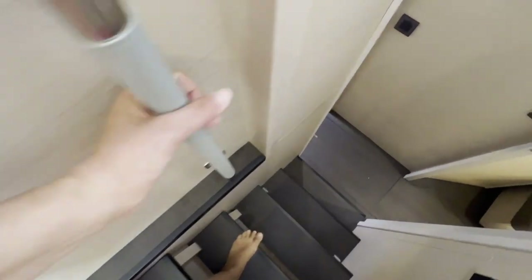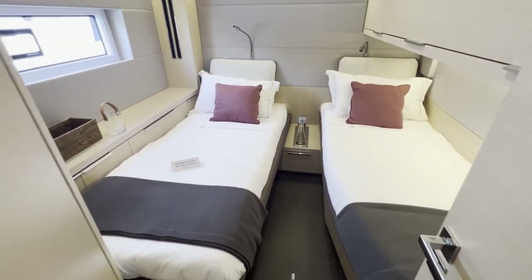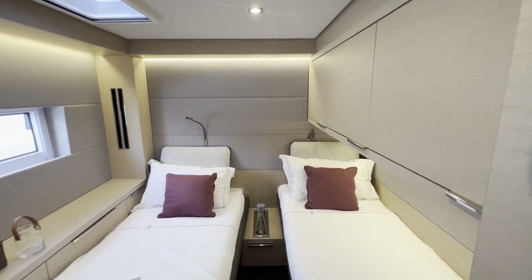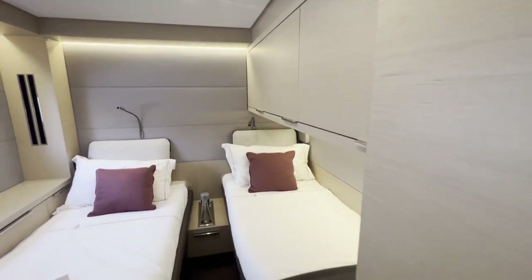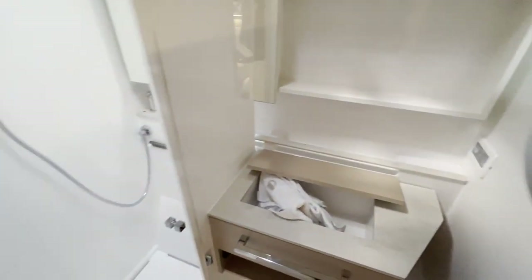Nice leather railing. What do we have here? Oh, here's a cabin with two beds. Lots of storage. And its own bathroom with a nice shower.